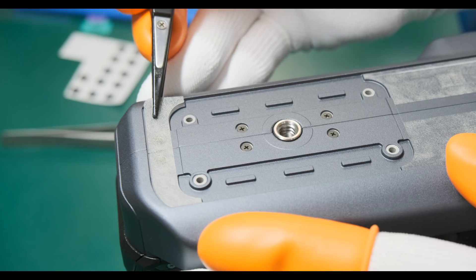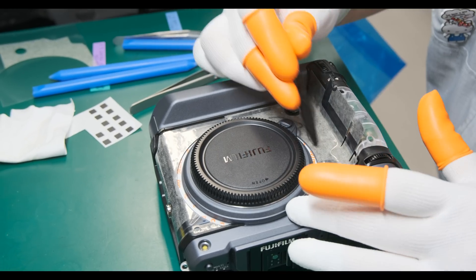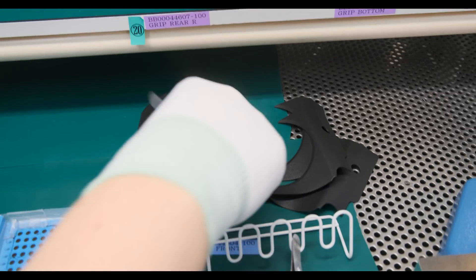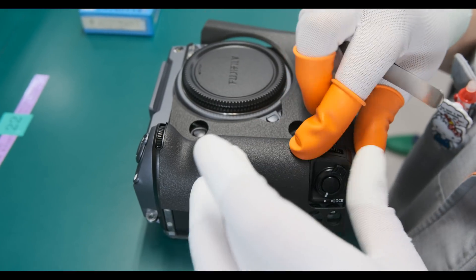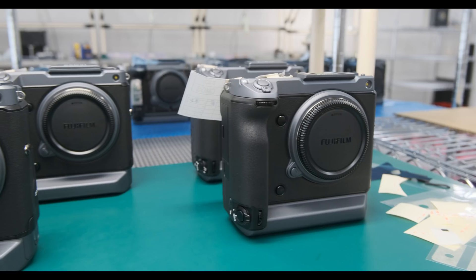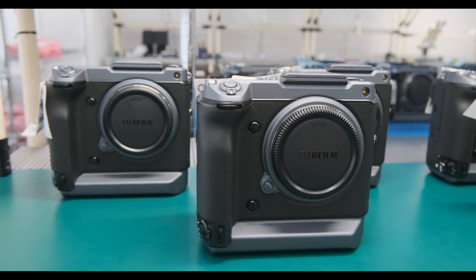Finally, the naked body is covered with tape to glue on the multiple parts of the rubber finish. There are 18 kinds of tapes on the camera before the leather goes on it. And here it is — the first batch of GFX100 cameras is complete.